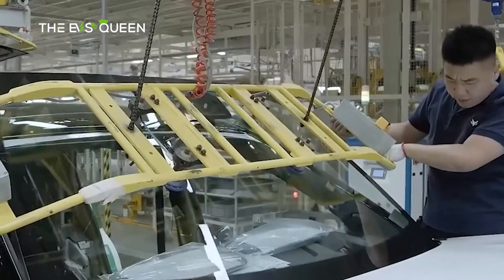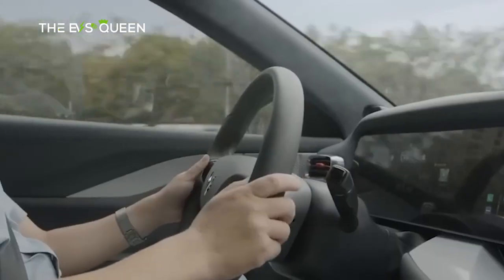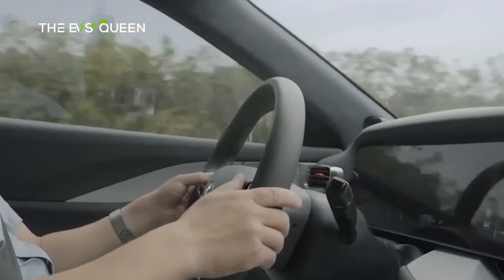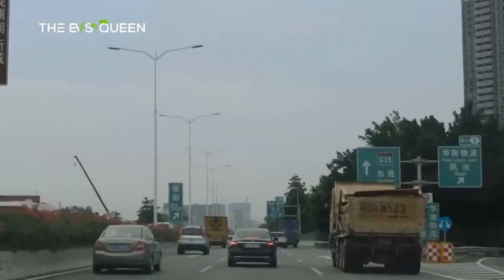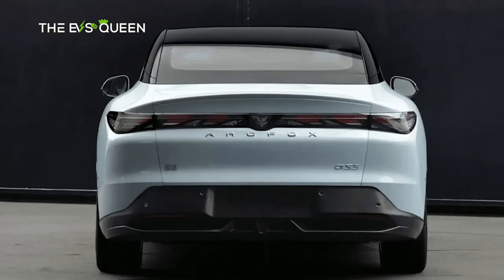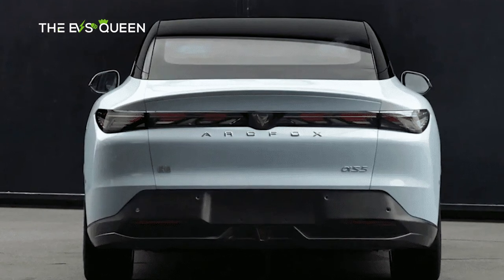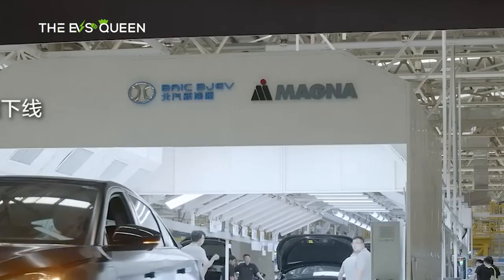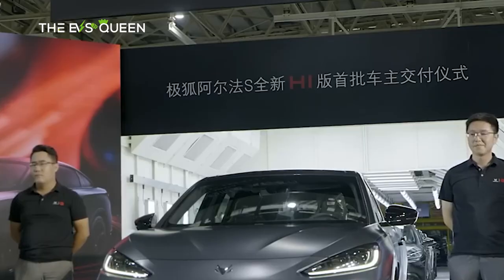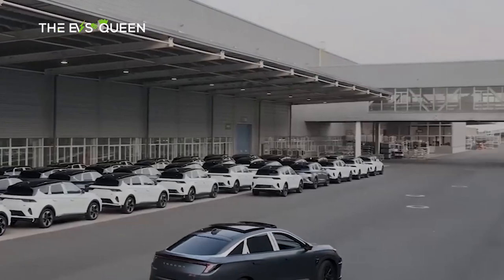Potential patrons may have a choice between a rear-wheel drive (RWD) or an all-wheel drive (AWD) rendition of this automotive masterpiece. Firmly rooted on a chassis measuring 4,820 mm in length, 1,930 mm in width, and 1,480 mm in height, the Alpha S5 presides over a 2,900 mm wheelbase, ensuring a stable and poised ride.